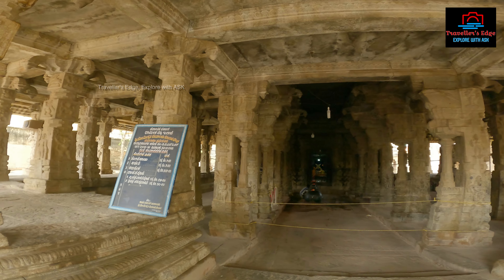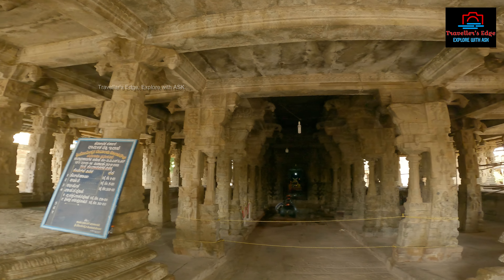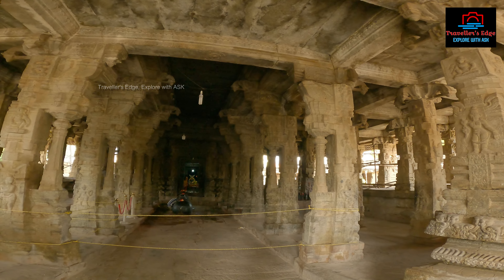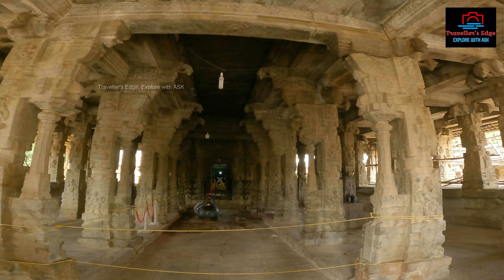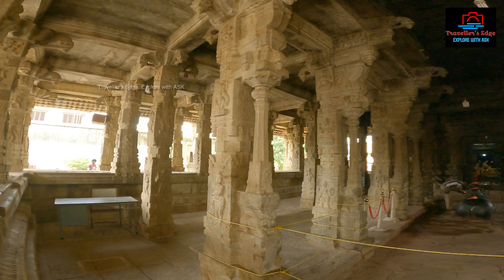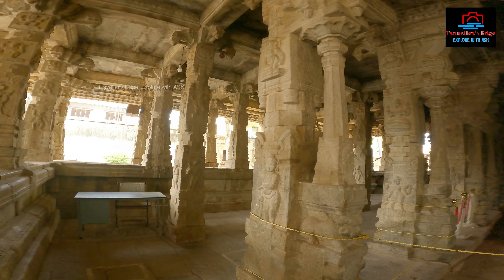There are a lot of pillars on the Shetra in front of the temple. I am very excited to see this front side.